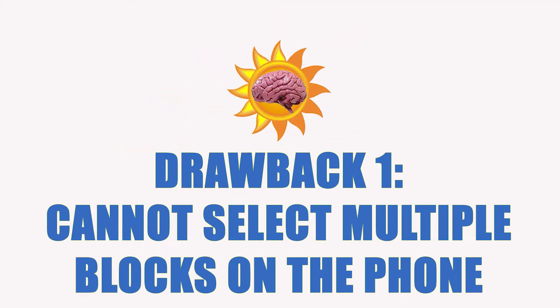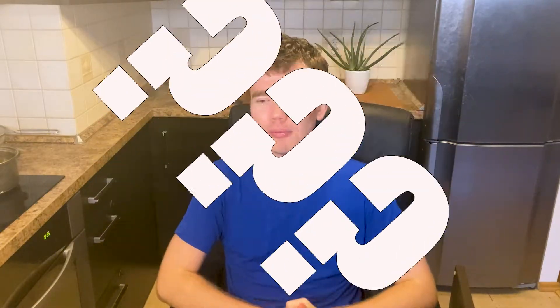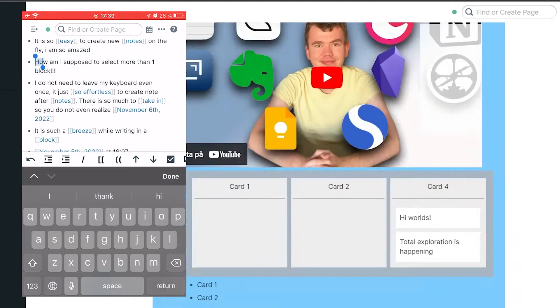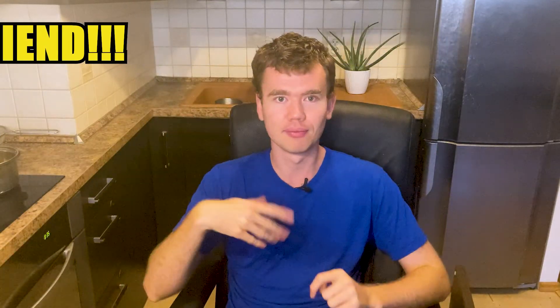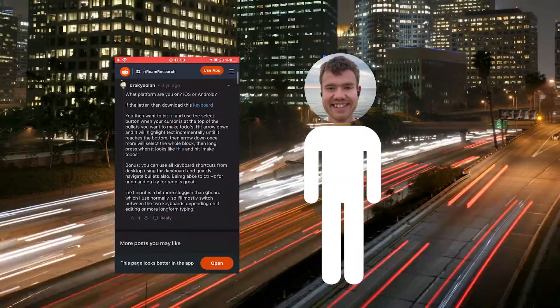The biggest drawback by far was that you cannot select multiple blocks on the phone. It was perfectly fine on computer but on the phone you can only select one block, one bullet point at a time. This is a deal-breaker for me because I prefer to move around text a lot to get ideas in a logical order. I'm also very focused on removing text that's no longer relevant so I don't get confused looking at it again. As of right now that's pretty much impossible in Roam. Maybe this is a bug that needs to be fixed soon — I hope so. I spent a lot of time looking for an explanation but didn't find anything. This drawback heavily influenced my final decision.